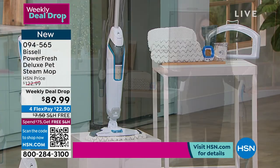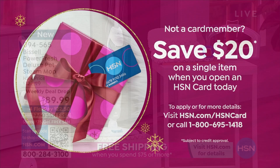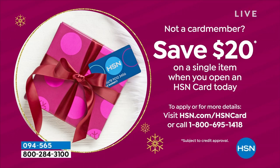And if you wanna pay the other $22.50 for the remaining three months, you can absolutely do that. And if you wanna take an additional $20 off — open up an HSN credit card. We'll give you $20 to spend on your first item, even a weekly deal drop.